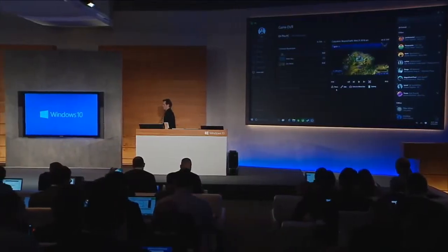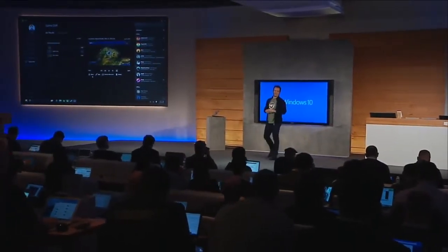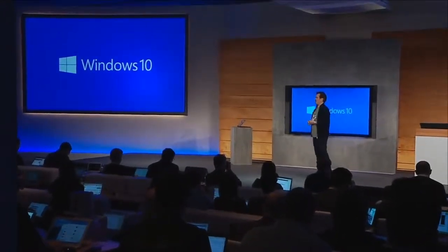Bringing more power to Windows 10 gaming is incredibly important to us. Now, DirectX is the graphic subsystem inside of Windows 10, and DirectX will make the games you're playing today even better.